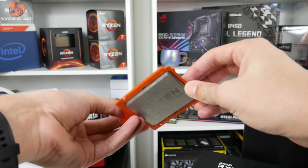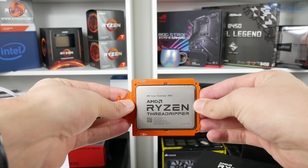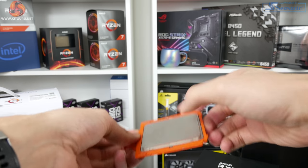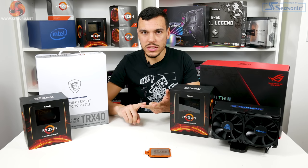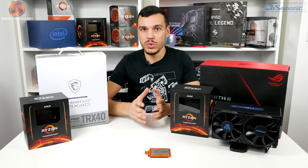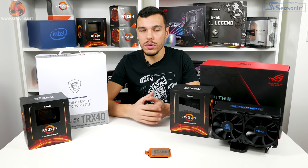If you think you need this processor, you probably don't. If you need 128 threads, you know you need 128 threads. The type of people interested in the 3990X are those who measure their render, encode, or simulation time in hours and days — not seconds and minutes. These are people whose day-to-day tasks genuinely require significant computational power, not those doing 4K video editing on weekends or a few YouTube videos here and there.